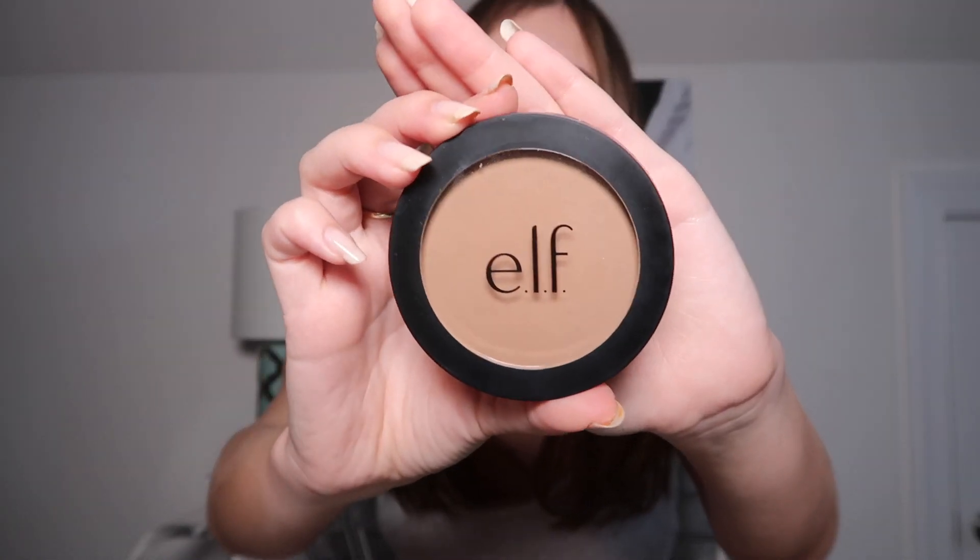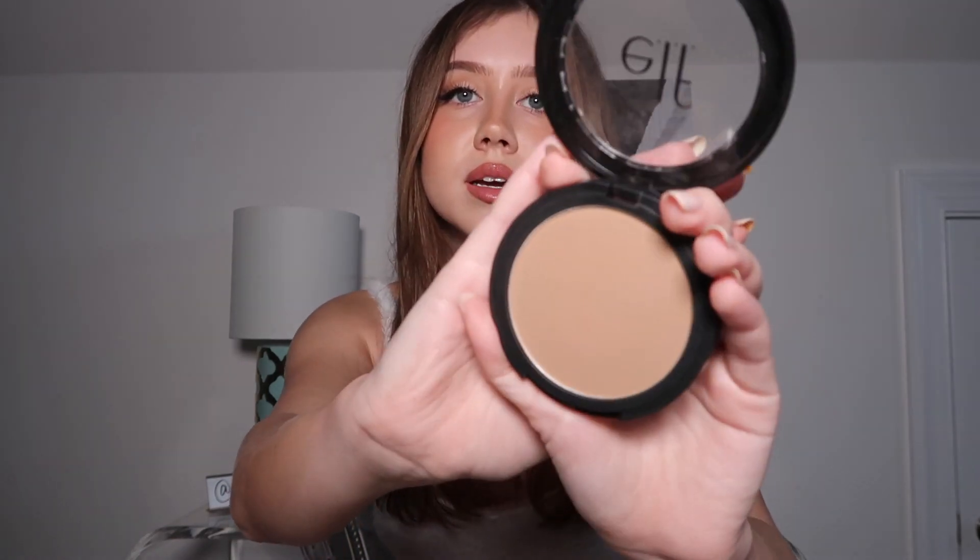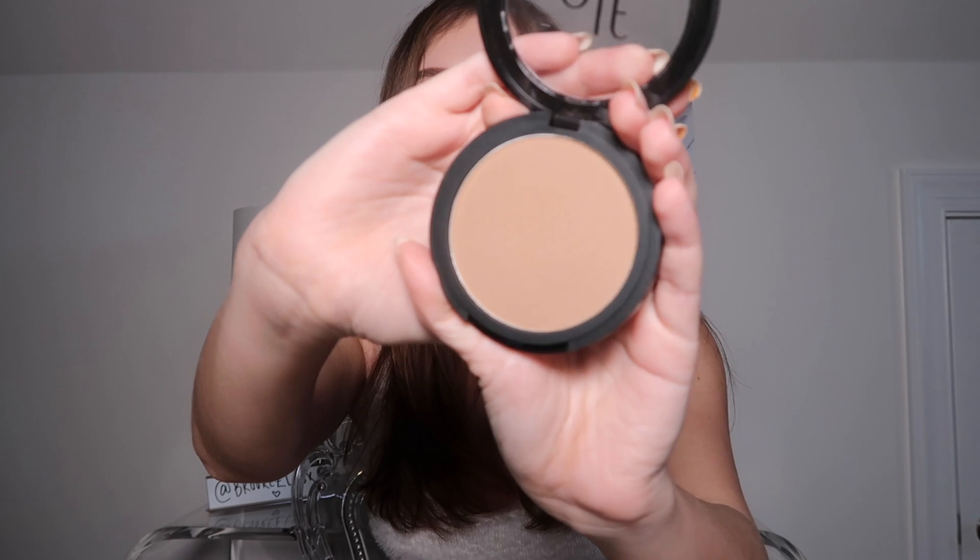First I'm going to talk about bronzers, just because it's the first thing in front of me. I'm going to show you guys this e.l.f. bronzer. It doesn't have anything on the back like a normal bronzer would. I think it's the primer-infused sun-kissed one — I'll find it and link it down below. It's a nice cool-toned bronzer, in my opinion.